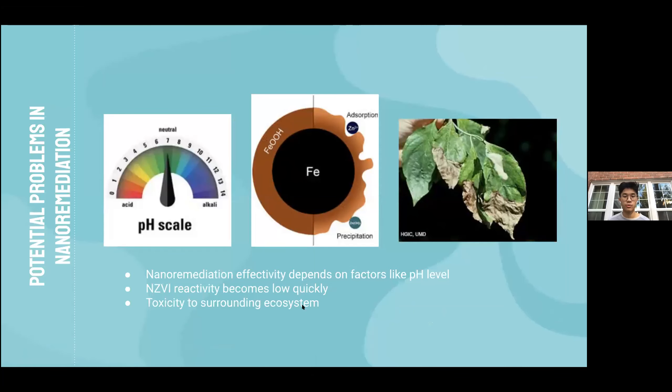Regarding potential issues with nano-remediation: it is sensitive to site conditions such as pH level, which can be addressed using supplementary substances to maintain optimal pH. Another concern is that nano-scale zero-valent iron's reactivity declines quickly, resulting in unsustained treatment timelines. Despite this, NZVI could still work for our site since even short-lived particles can meet short-term treatment goals. Finally, NZVI reaction byproducts can be absorbed by surrounding flora and induce toxicity; however, since the groundwater table is at a significant depth below the surface, NZVI interaction with surface waters and subterranean life is negligible.